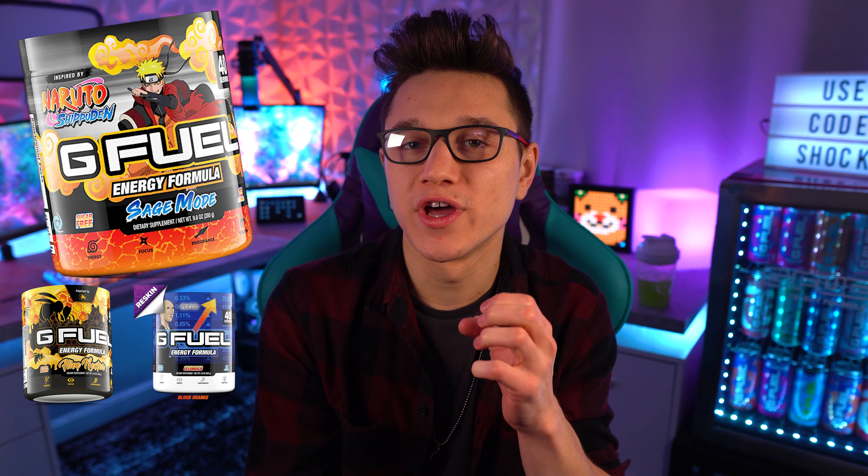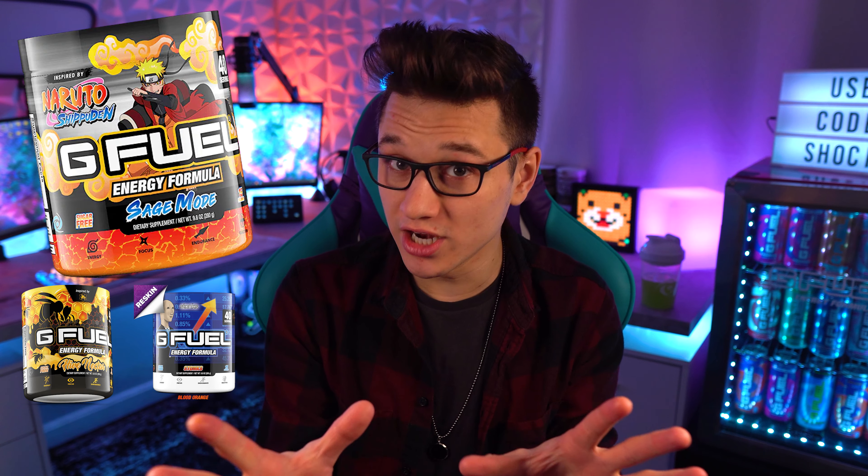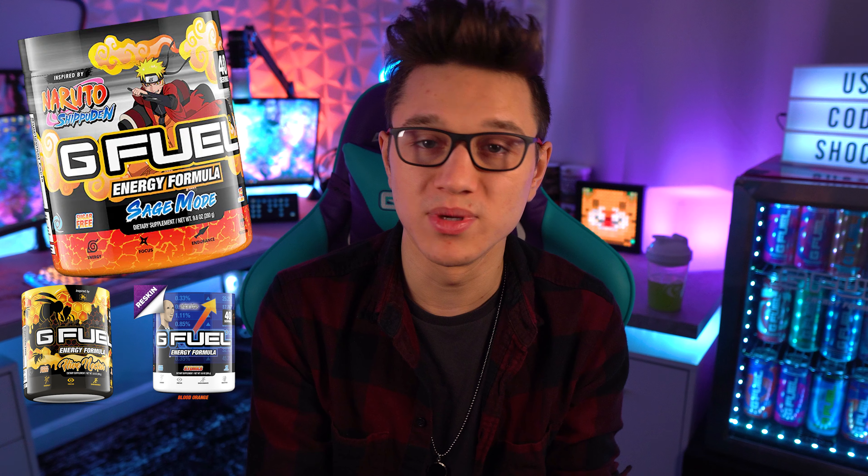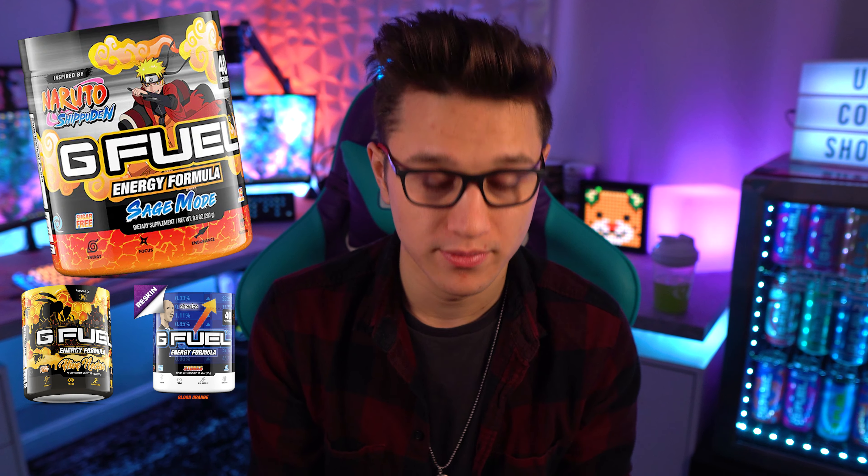Hive Nectar is a really interesting one — it's kind of like a refreshing orange nectarine peach flavor. It is not a honey flavor. I know by looking at the label it can look like honey, but it is not. It's like a peach nectarine with a little bit of orange, and it's citrusy. Very good, highly recommend it. I also recommend Blood Orange or Stonks if available.